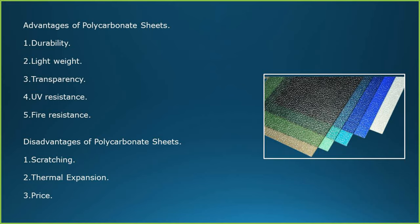Advantages of polycarbonate sheets: durability, light weight, transparency, UV resistance and fire resistance. Disadvantages of polycarbonate sheets: scratching of the sheets, thermal expansion and the price compared to other sheets.